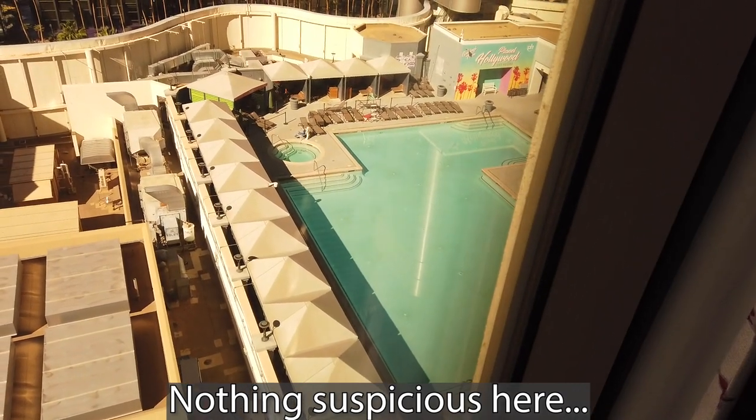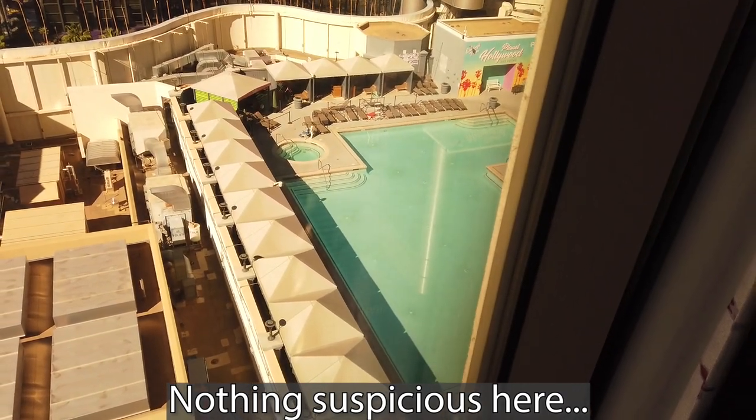An empty Vegas pool — now that's a rare sight right now. Let's go investigate why.